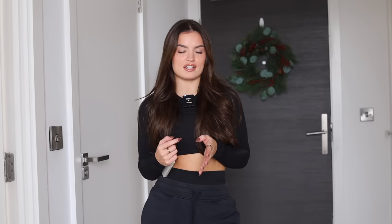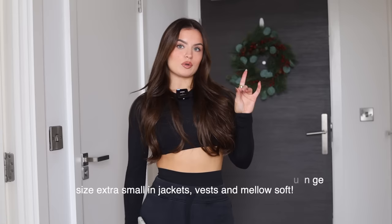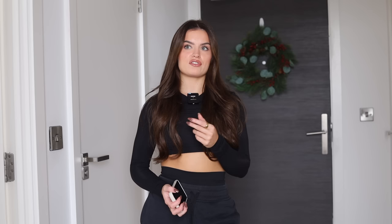I'll just run you through my sizing quickly. I wear a size small in basically everything from Honor, except the timeless jackets where I size down to extra small. The timeless tops with built-in bras and the mellow soft I also wear extra small just because I like them more fitted. All leggings, shorts, joggers, and hoodies are small. I'm five foot two, so I wear the short leggings. On the whole, stick true to size, but with lounge — size down for fitted, size up for oversized.